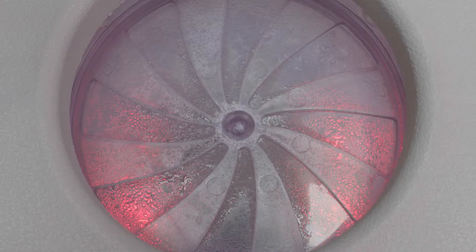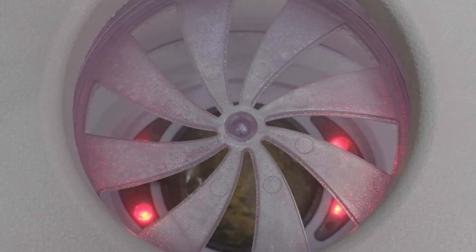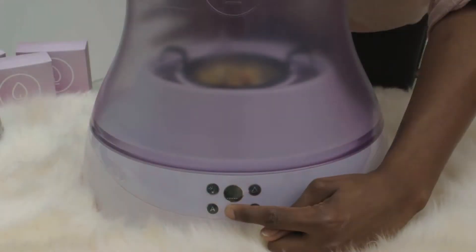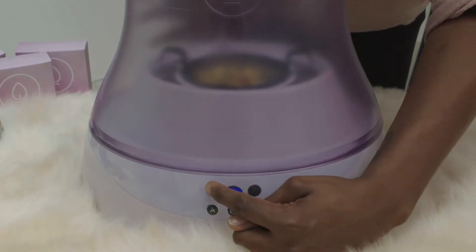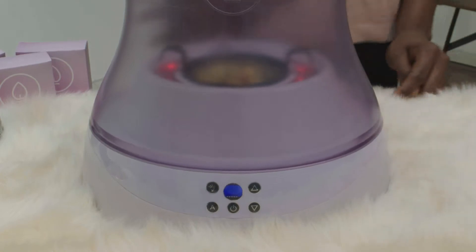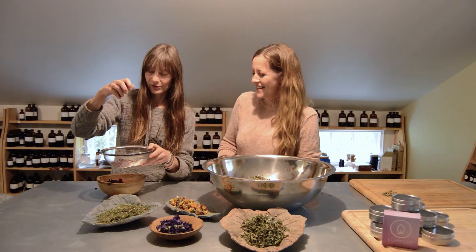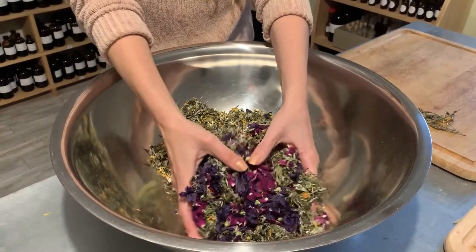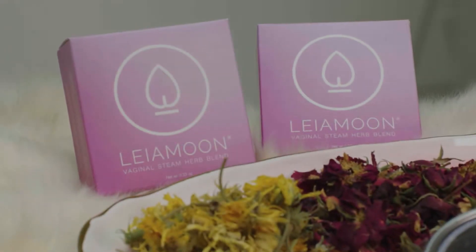Keep the Moon vent steam valve closed to allow steam to build up in the translucent chamber and open it to let the steam drift up. You can manually adjust the temperature at any time, or just steam in auto mode, or turn on dual far infrared lights for additional benefits. Lea Moon is the only electronic steam seat that comes prepackaged with verified, organic, and sustainably sourced, hand-harvested premium vaginal steam herb blends.